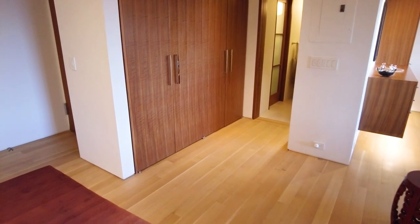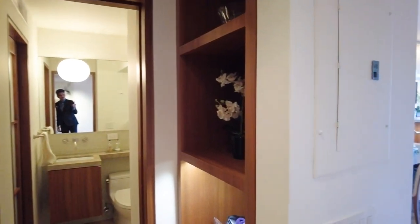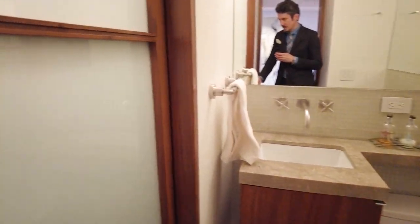And then we have the entrance with two huge closets, this area for storage and utility use, a half bath, and also a clean room.